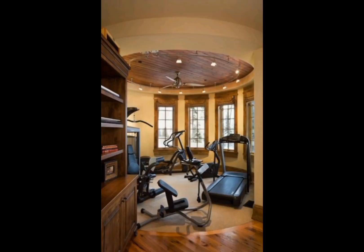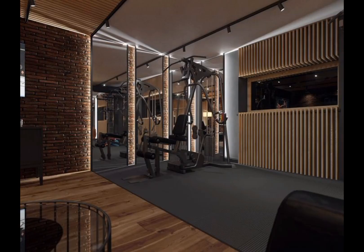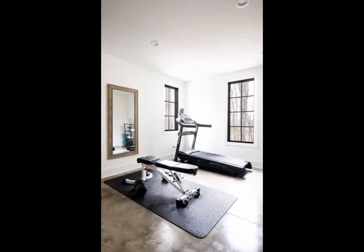From sleek and minimalistic setups that blend seamlessly with your existing decor to bold and vibrant fitness sanctuaries that serve as vibrant focal points — our journey is a testament to the diversity of options available to you.